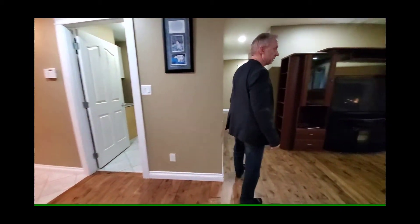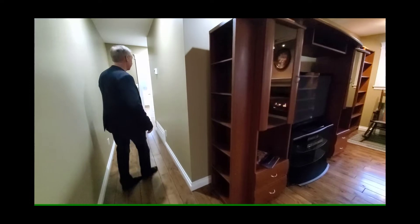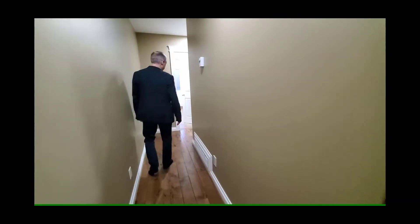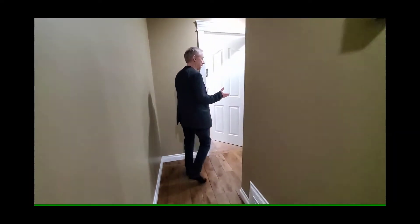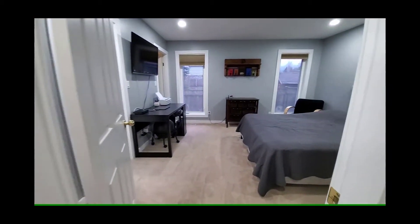One of the key features of this home, apart from the large living area, is the master bedroom. The master bedroom is located on the main floor and it does have an ensuite and a walk-in closet.